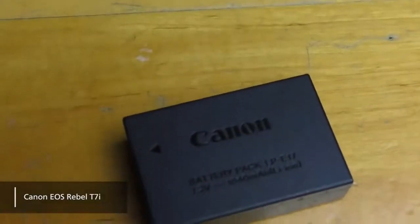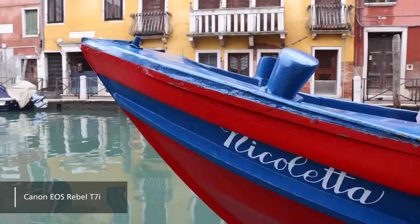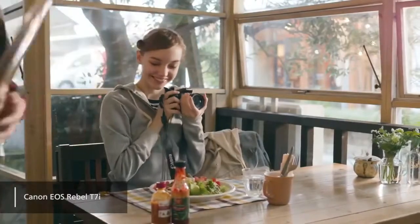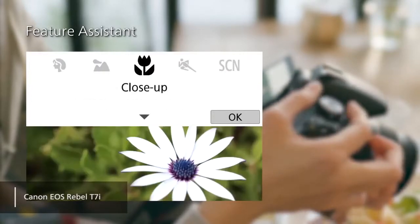The battery life has also been improved, bumped up to 820 shots per charge. All of the external controls on this camera can be identified very easily, making it a good choice for beginners. The quick control buttons allow you instant access to the settings, so you can bypass any confusing menus.